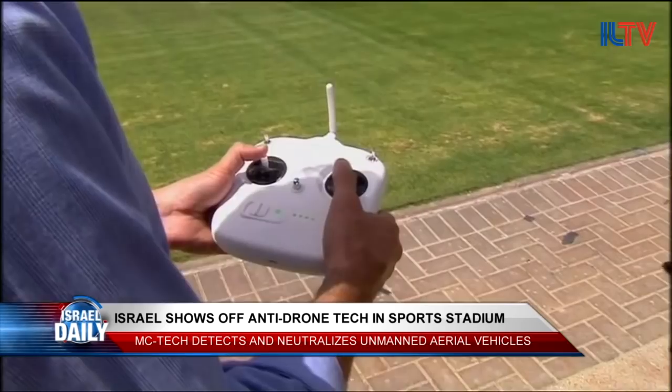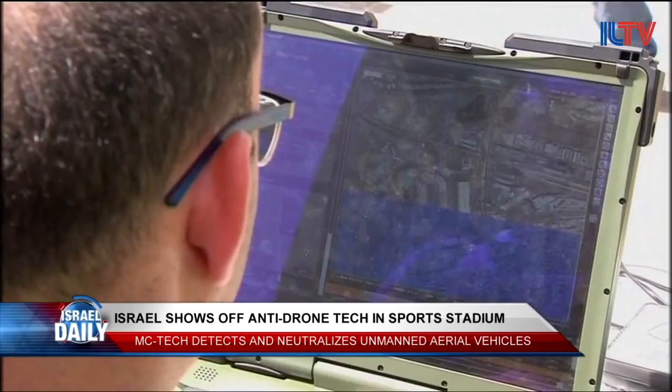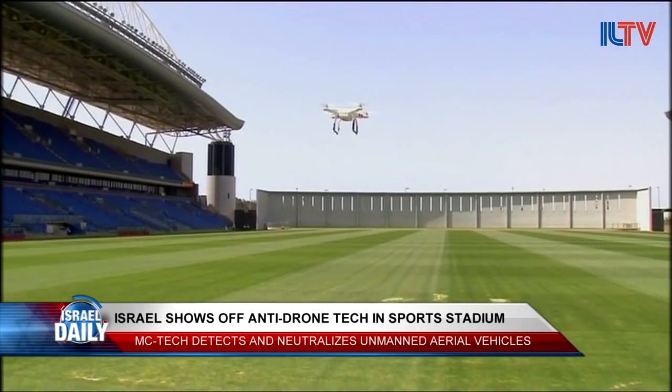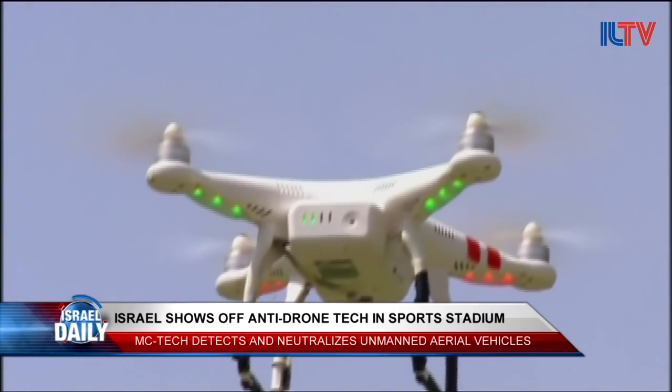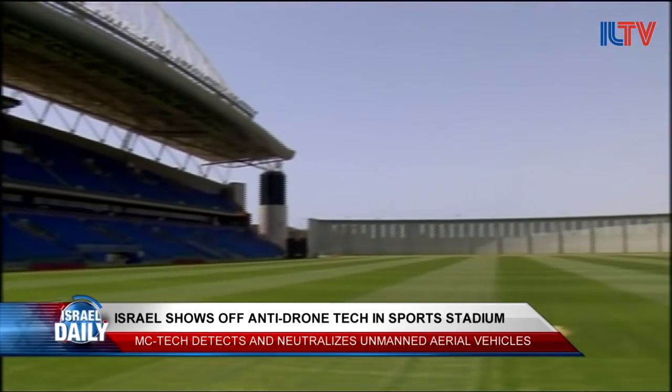Drones are typically controlled using a remote control, and the MC Horizon system is able to intercept drones within a range of 2.5 kilometers. The company can provide security at large events like the upcoming European soccer championships and can even be beneficial in commercial aspects.